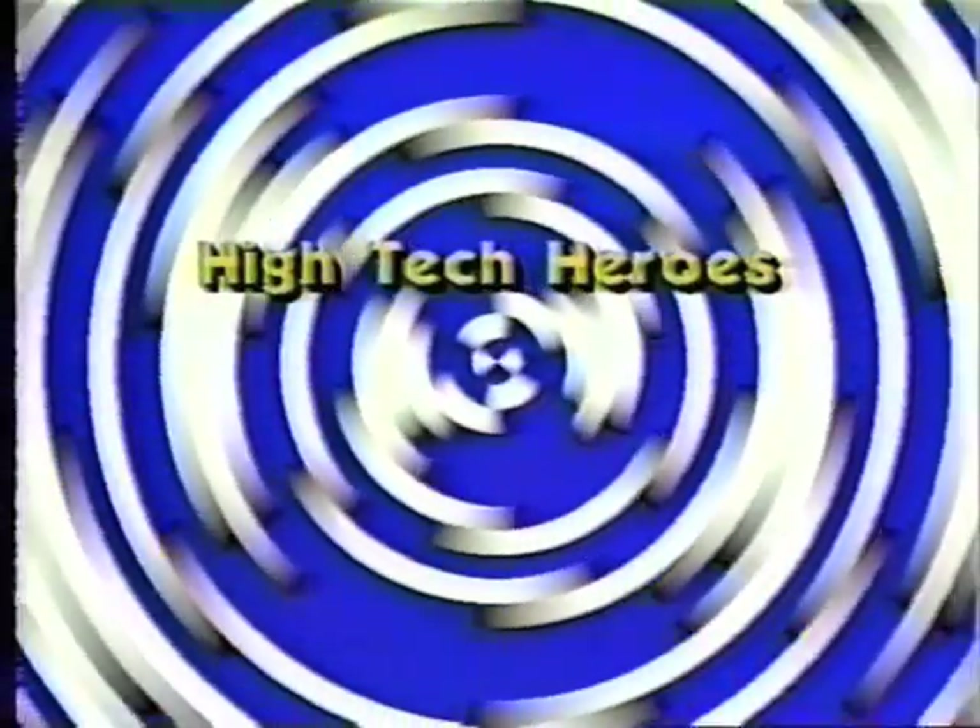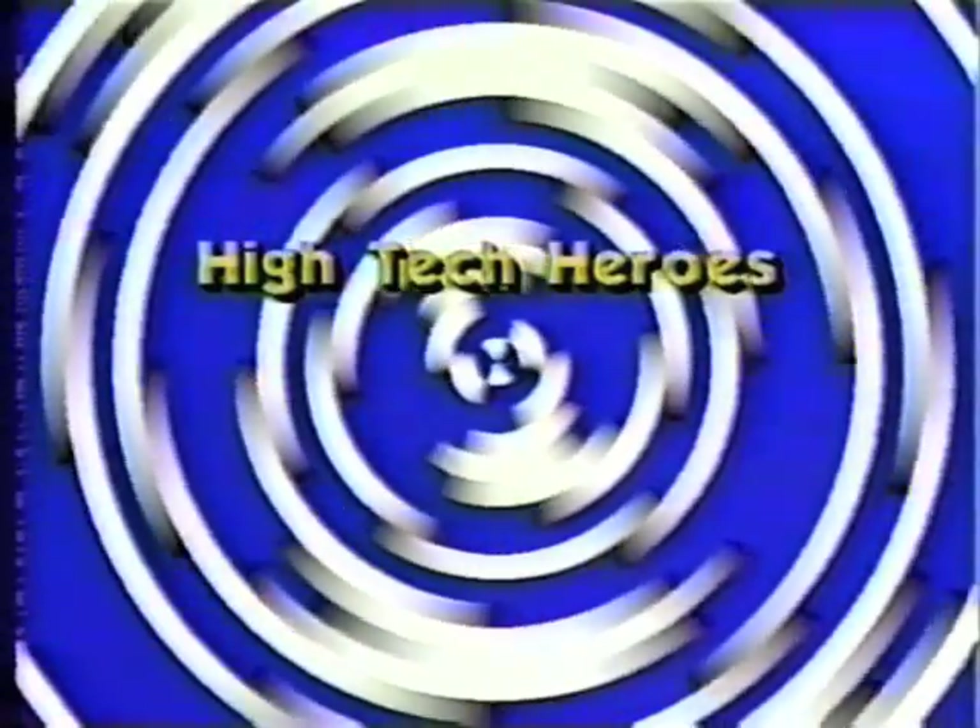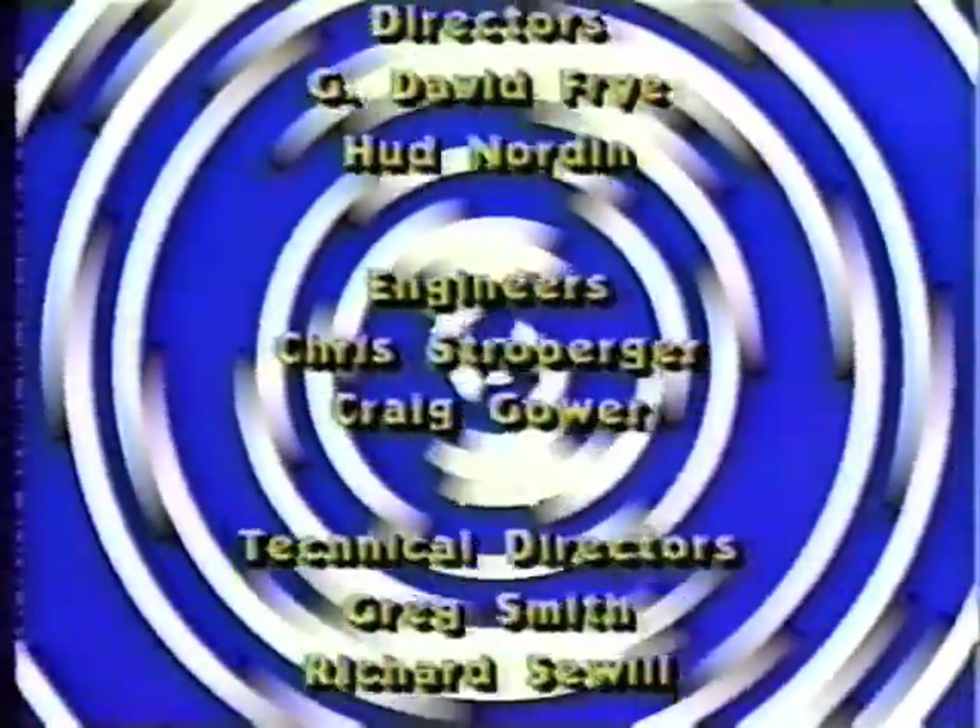Thanks, and congratulations on your new marriage. Tune in again next week for High Tech Heroes. Thank you for joining us this week for High Tech Heroes — be sure to watch again next week when we will bring you more entertaining information about the people and ideas behind the scenes in high tech industry. This is your announcer, Margie Foote, wishing you the best of luck and a pleasant week. Au revoir.